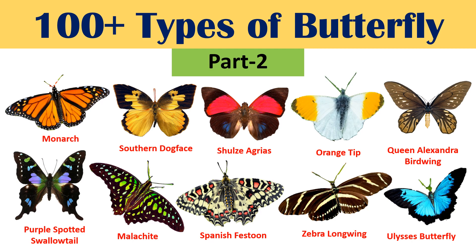Hello guys, this is the second part of the 100 types of butterflies series. So let's get started.